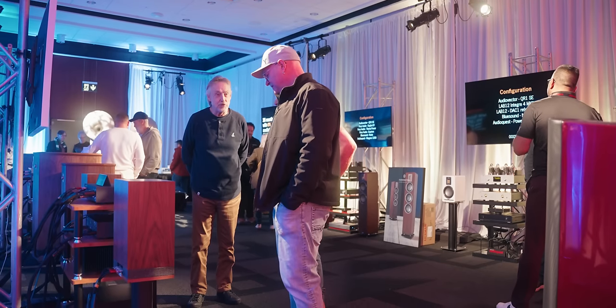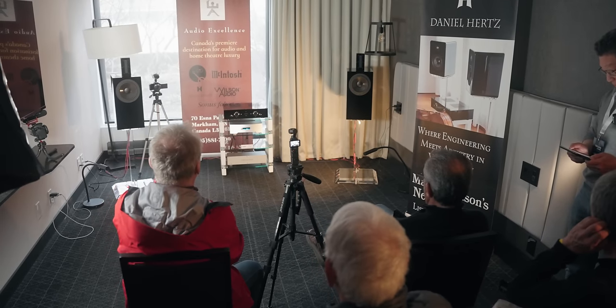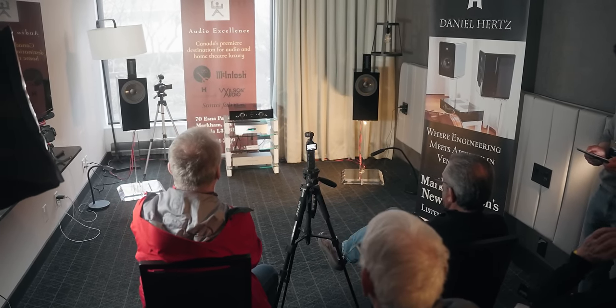Hey guys, what's good? I was at the Montreal Audio Fest where Daniel Hertz's Chiara loudspeakers and the Maria 800 integrated amplifier were being showcased by Audio Excellence for the first time.